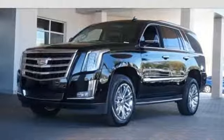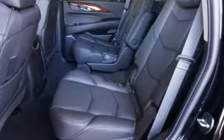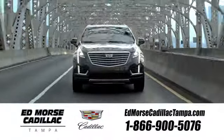Coming or going will always be an event in this Cadillac Escalade. Make your statement today. Visit our website at edmorsecadillactampa.com or call us today. For value and for service, it's Edmorse.